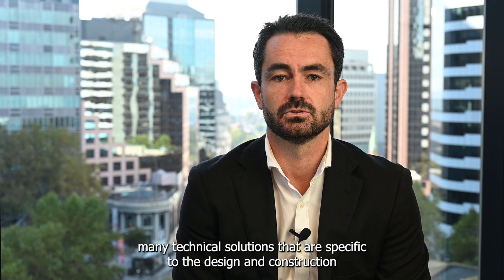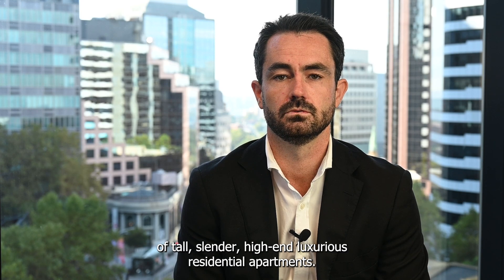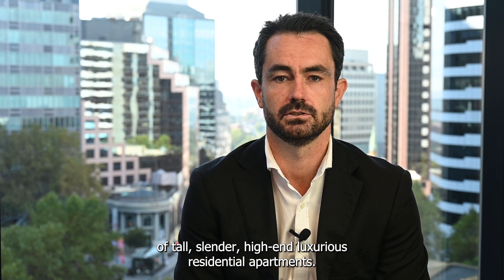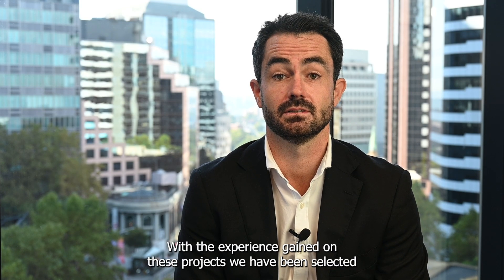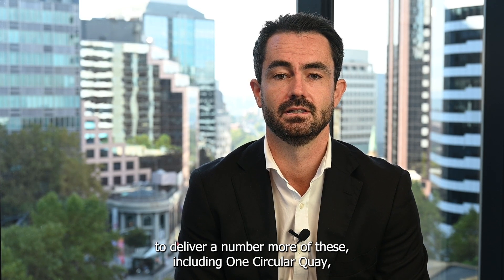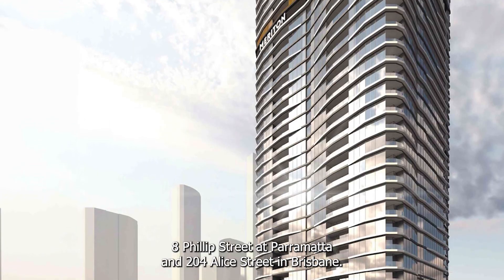During the One Sydney Harbour journey, Rob Bird Group developed many technical solutions that are specific to the design and construction of tall, slender, high-end, luxurious residential apartments. With the experience gained on these projects, we've been selected to deliver a number of more of these, including One Circular Quay, 8 Phillips Street at Parramatta and 204 Alice Street in Brisbane.